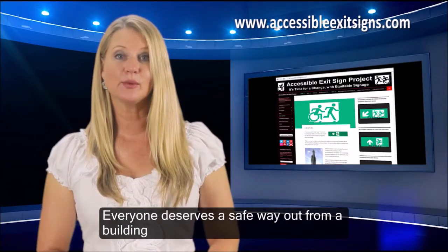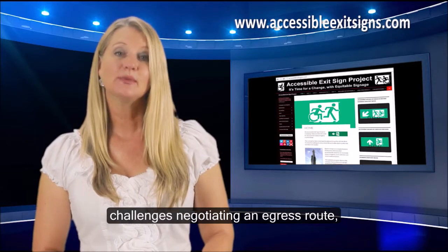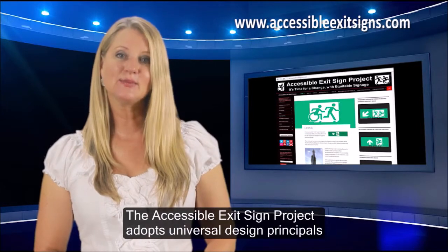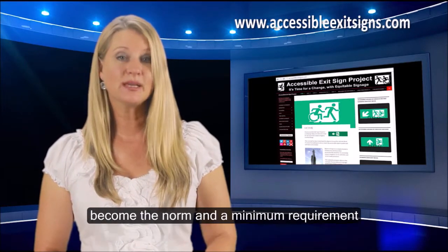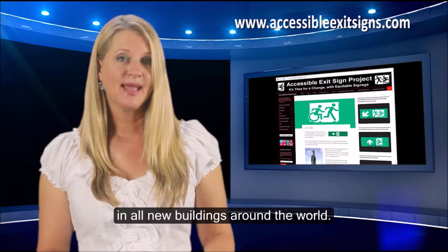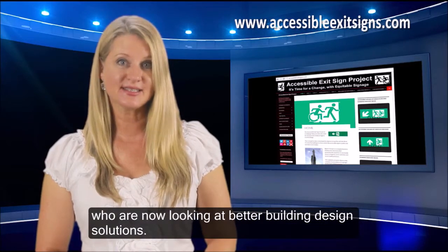Everyone deserves a safe way out from a building during an emergency, including those that may face some extra challenges negotiating an egress route, particularly when the only way out is down a fire escape stairway. The Accessible Exit Sign Project adopts universal design principles and we believe that in the near future these signs will become the norm and a minimum requirement in all new buildings around the world. The project has already started some important discussions between industry stakeholders, disability groups and building code officials who are now looking at better building design solutions.